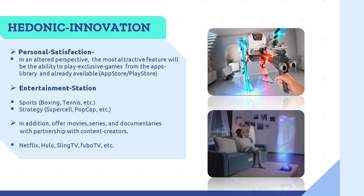Bluebeam also offers hedonic innovations for personal satisfaction. The most attractive feature will be the ability to play exclusive games from the app library, already available from the App Store and Play Store. Entertainment Station: it will include sports such as boxing and tennis, strategy games from companies such as Supercell and PopCap. It will also offer movies, series, and documentaries through partnerships with content creators such as Netflix, Hulu, Sling TV, and FUBO TV, which is a sports company. Imagine playing your current video games but with a hologram for a more immersive experience, or watching your favorite movies and sports with a hologram where you can see the players running around.